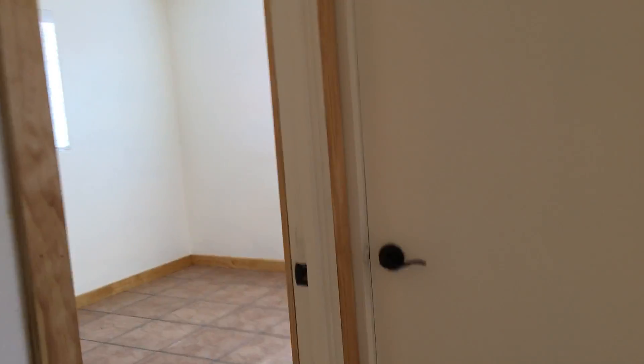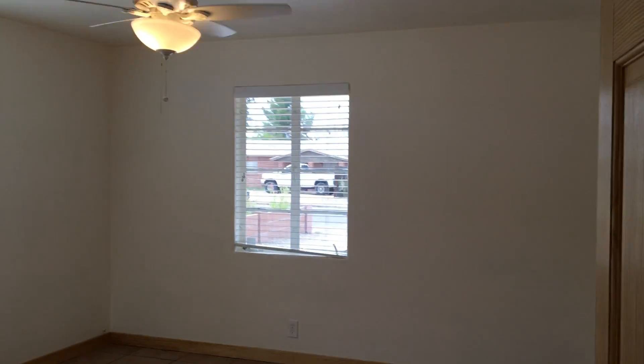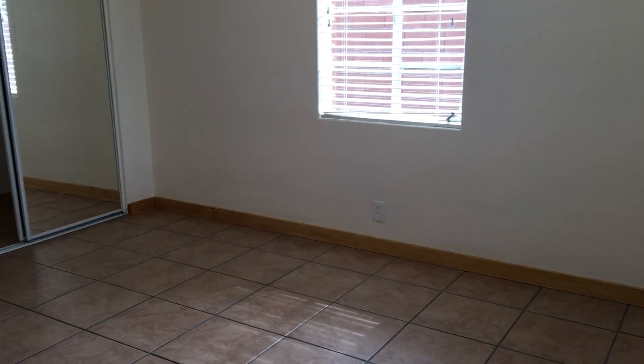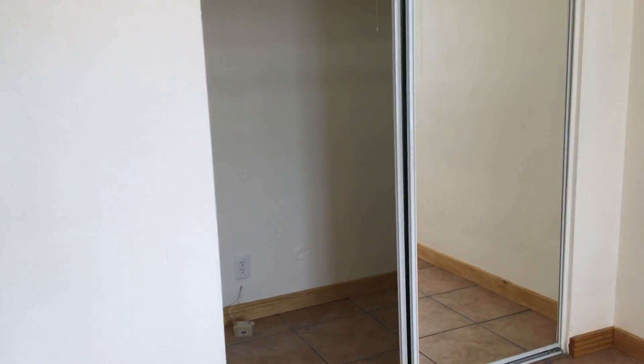Let's go ahead and check out the bedrooms. As we go into the hallway, the two bedrooms are over here. We've got the first bedroom — again with tile flooring and a ceiling fan. I'll go ahead and step in so you can get a feel for the size of the room. Good size closet — you'll see that it has quite a bit of space.